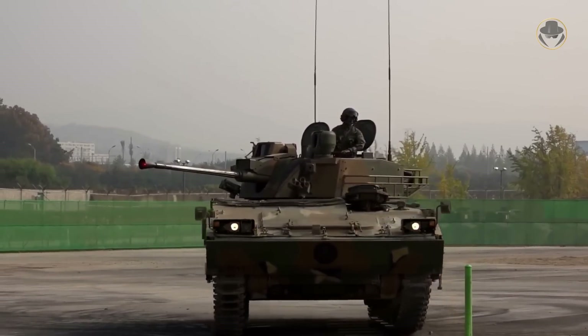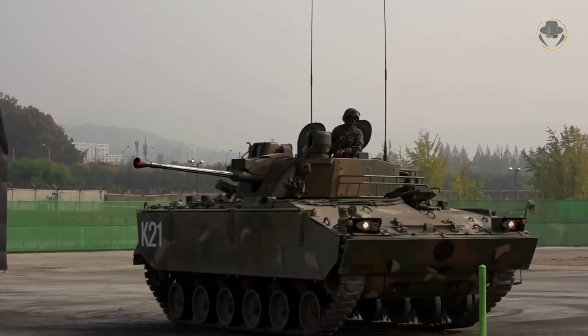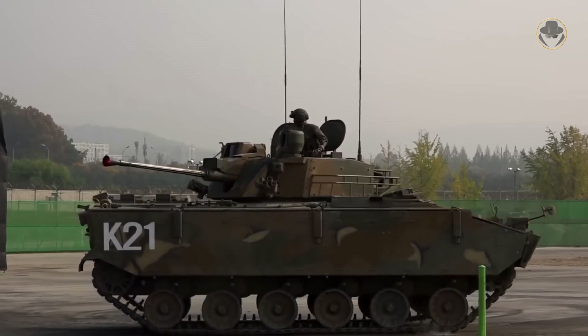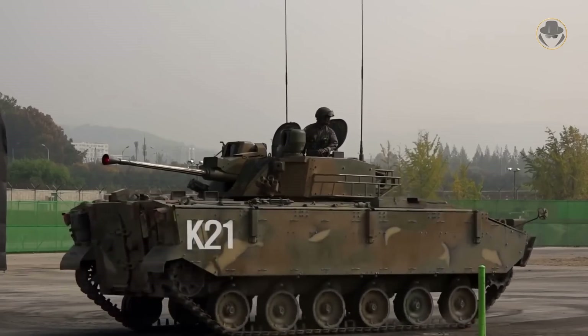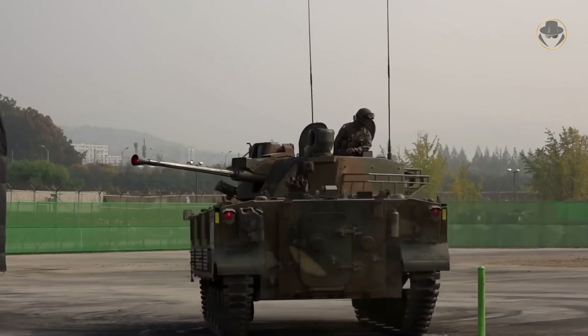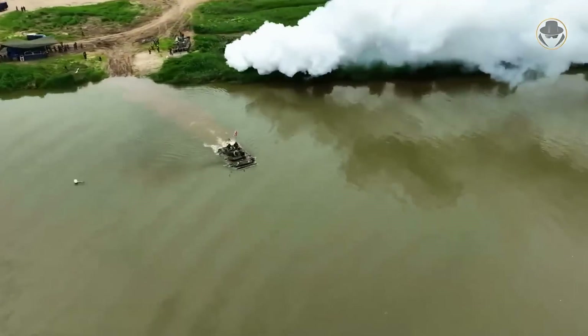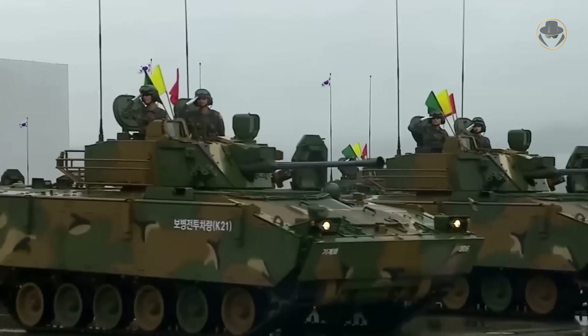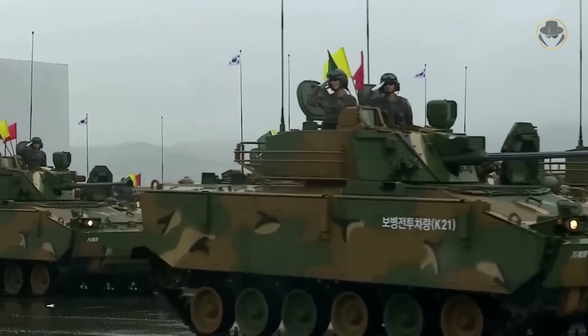The K-21 is among the best in its class. Although it suffered some childhood sickness, this tracked armoured infantry fighting vehicle has recovered and now offers better firepower and mobility than its many rivals in the market, which led Australia to choose the AS-21 Redback variant. As the weapon detective, we're now investigating the K-21, the soundest option for many countries.